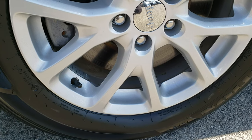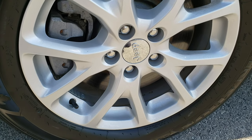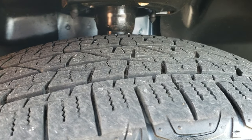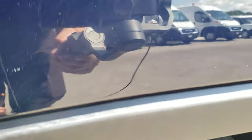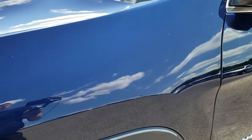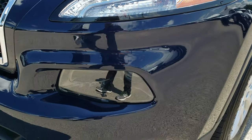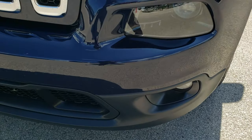17-inch factory painted alloy rims, and they come with Firestone Destination 225/60R17 tires with about half the tread left, maybe a little bit more. Didn't see any dents or dings on that front fender. It has the LED running lights, the projector headlamps, and the factory fog lights.